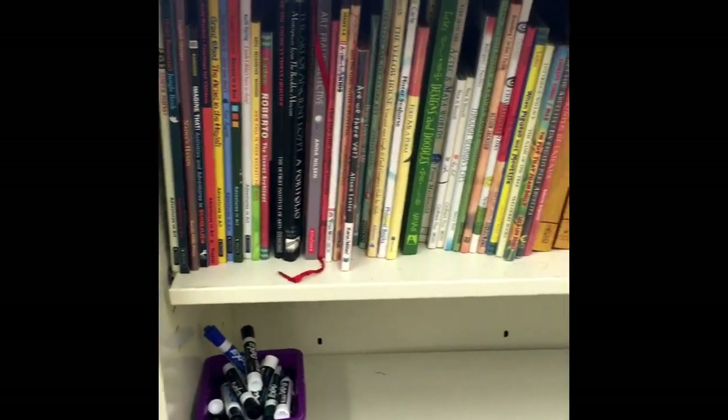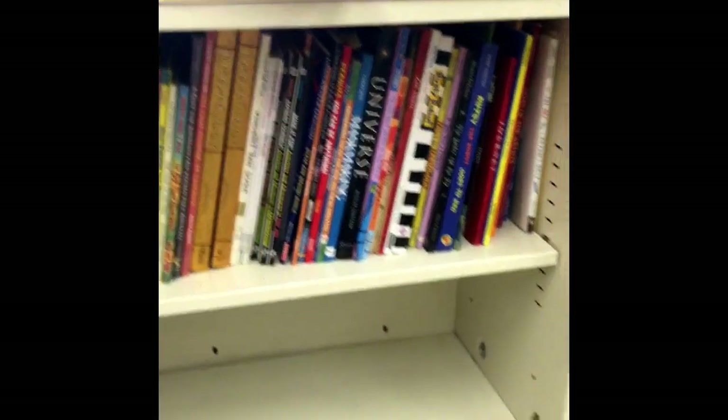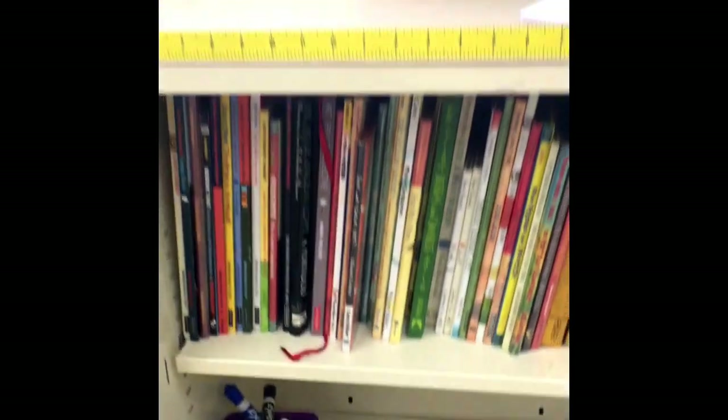Here are those books I was telling you about for the older grade levels — they're a little more challenging, a little bit more of a nicer book that I need to have the most careful hands with. Sorry, first and second graders — you'll get there eventually.